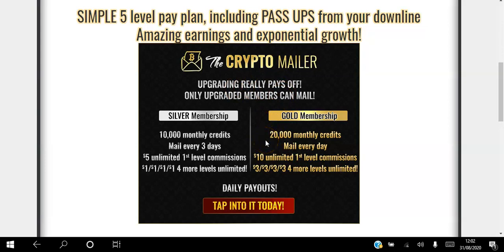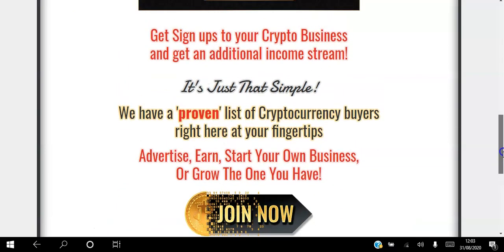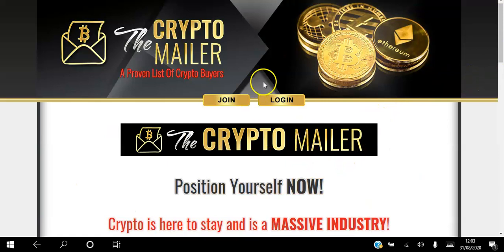The other difference is the amount of commission that you get, because you can use this platform not only to advertise your website but also to earn an additional source of income. This is a one-time lifetime membership. With silver you get five dollars for unlimited first-level commissions and one dollar four levels deep. With gold that doubles to ten dollars for your first level and three dollars for the next four levels, plus you get pass-ups as well. So this is an amazing business opportunity and also a way to advertise your own business to a proven list of cryptocurrency buyers.